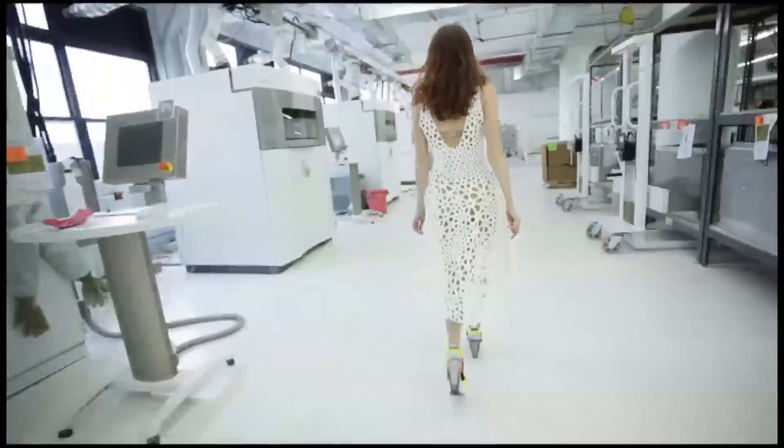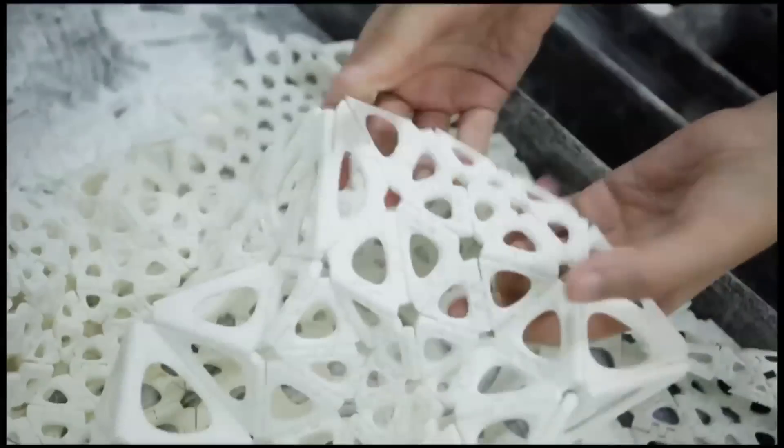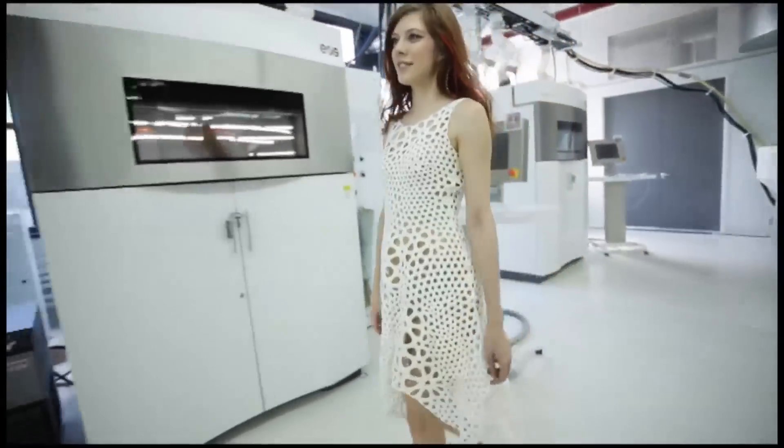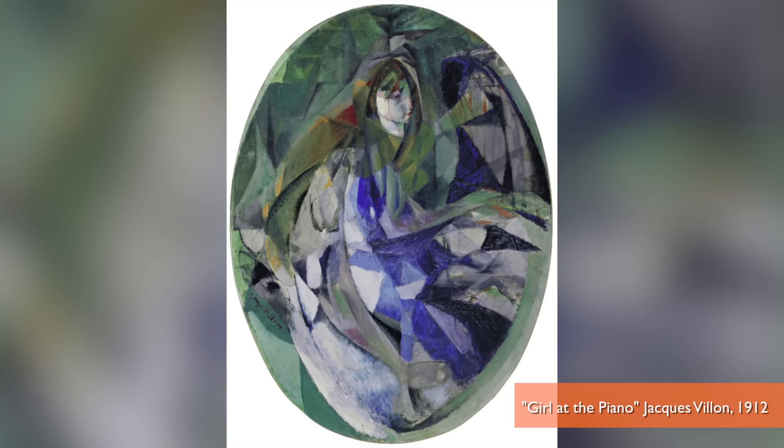Built based on a computer scan of a model's body, with over 2,000 panels and over 3,300 connecting hinges, at an estimated cost of $3,000, this is high-tech couture — as well as a part of New York's Museum of Modern Art's permanent collection. With all the triangles, they should put it by the Cubist paintings.